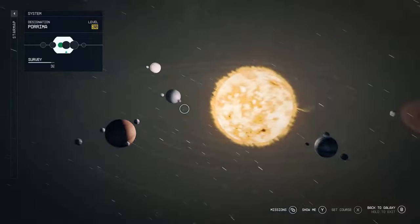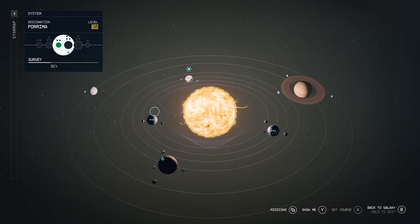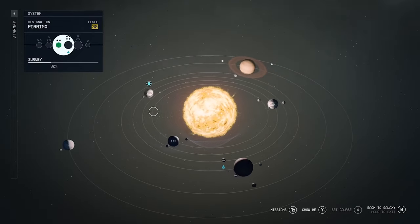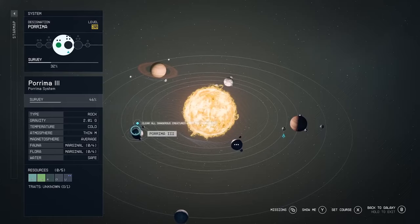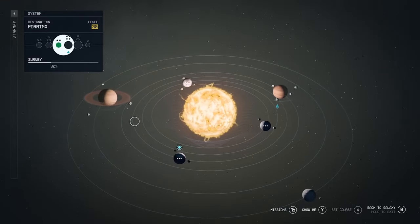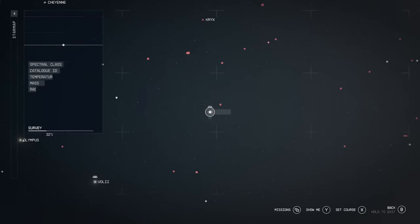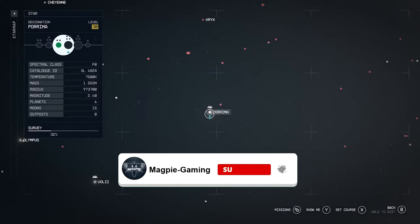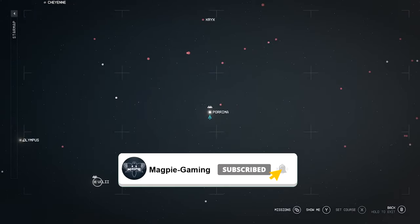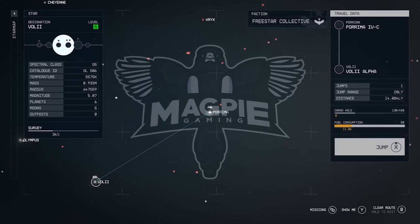I'd like you guys to let me know in the comments below whether you have a Steam Deck and are looking to play Starfield on it, whether you have a PC but also a Steam Deck or ROG Ally you want to try it on, or if you're wondering whether to get a handheld for this game — maybe you work away or can't always be at a PC or Xbox and want to take Starfield with you. Let me know what you think about this whole subject.